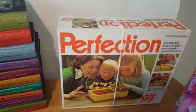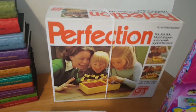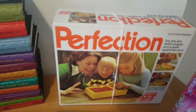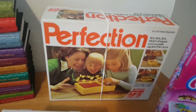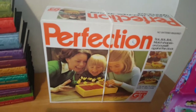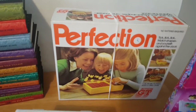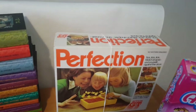My next item from the same charity shop was a Perfection game. I was gutted to find there was one piece missing and no instructions, and the box is a little bit tatty. It regularly sells for around £20 to £25, so it's good for spares and repairs. It's in good working condition, so I'm going to put it up for about £18 to £19 and accept best offers.